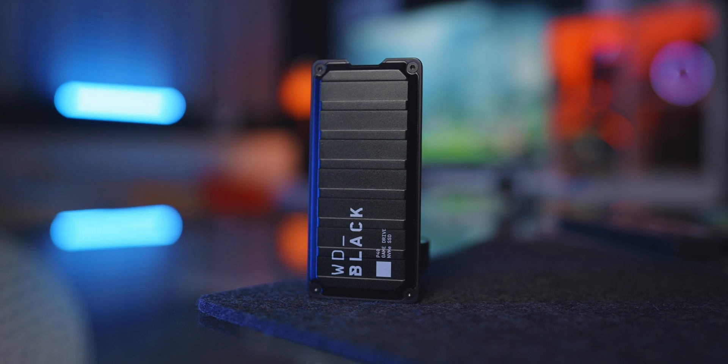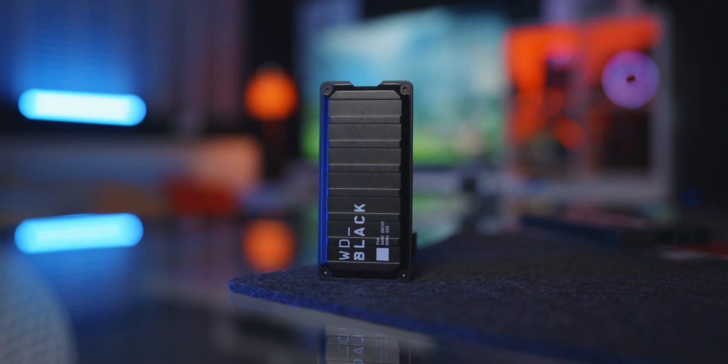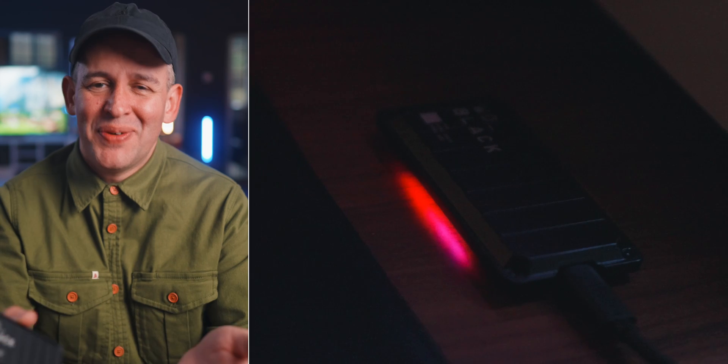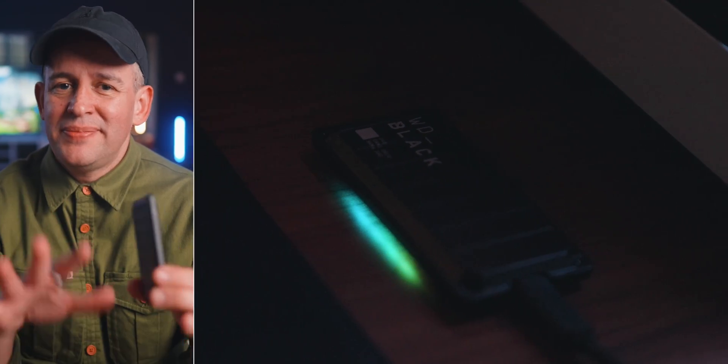The WD Black is kind of geared towards gamers. I'll confess — I didn't buy this for gaming, I bought it because they look really cool with the lights and everything. I do use it for certain things because they are nice and fast when I need them to be, but I don't put any life projects on them because of the data loss issues.